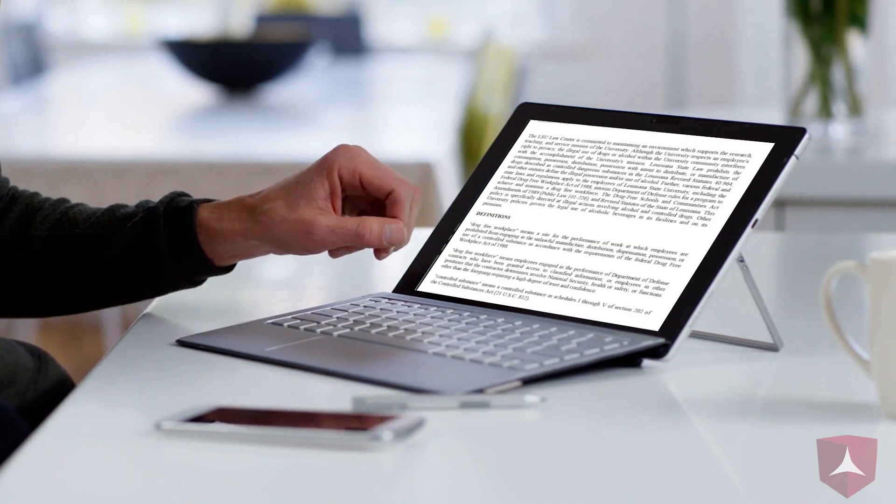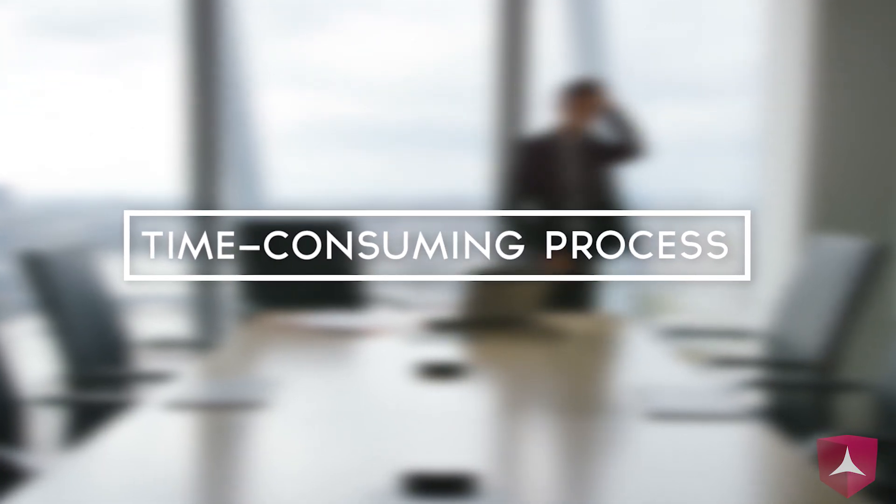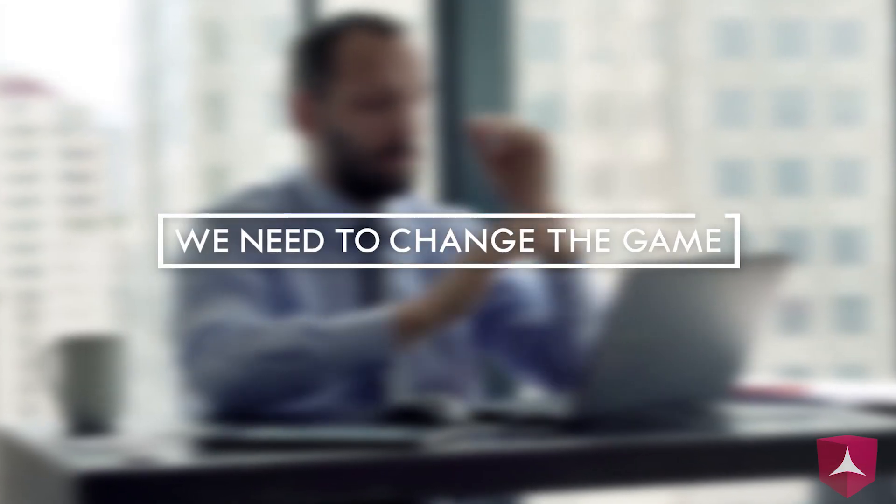Large transactions can require the in-depth review of thousands of documents, a task which is extremely costly and time-consuming and often ends up slowing down the deal process considerably.